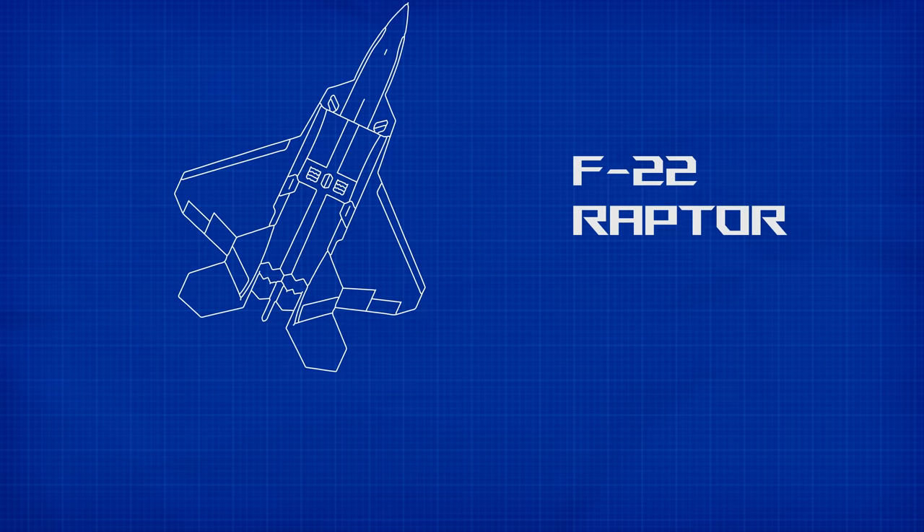And I say aircraft because there's been a lot. For the avgeeks out there, this facility has produced engines for the F-15, F-16, C-17, F-22, and of course, the F-35.